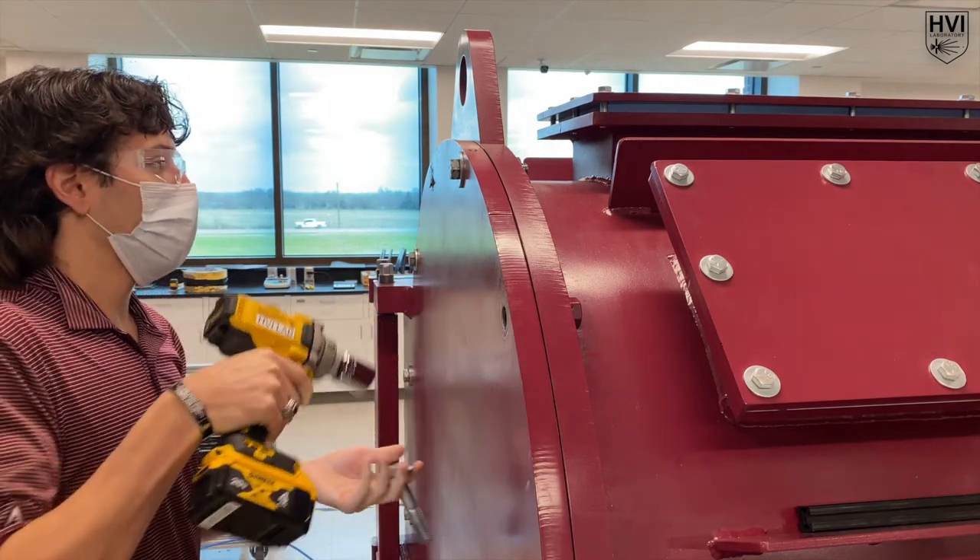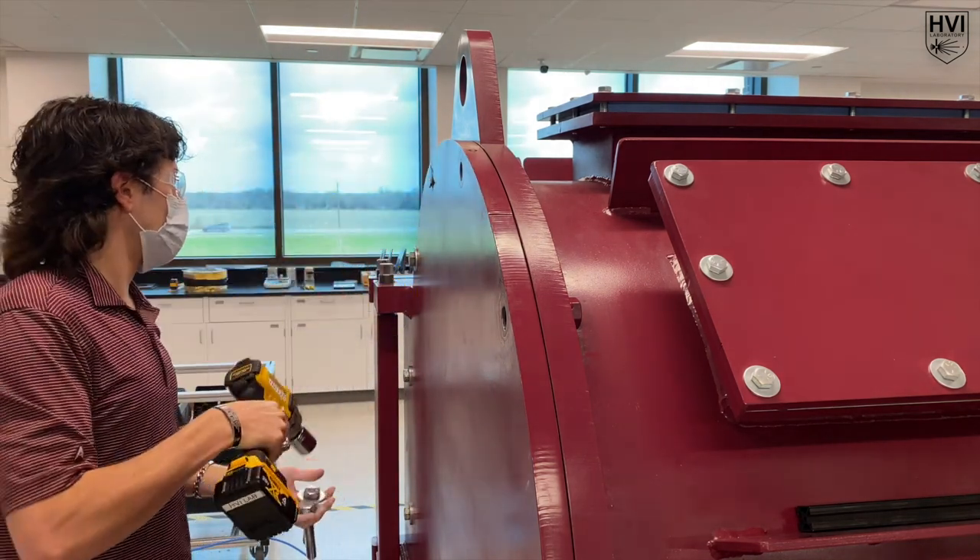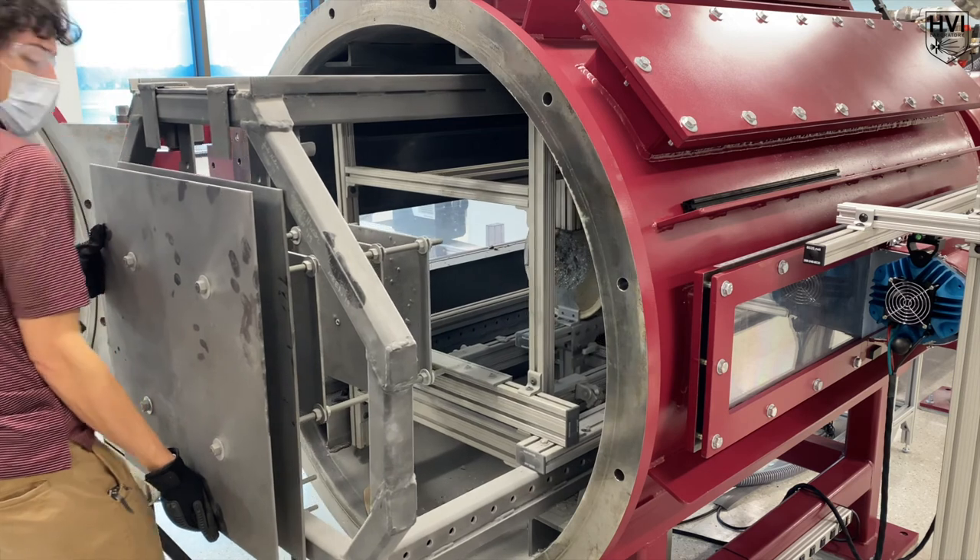After adequate venting, the two-stage light gas gun is safe for disassembly, and the target specimen is ready for post-impact analysis.